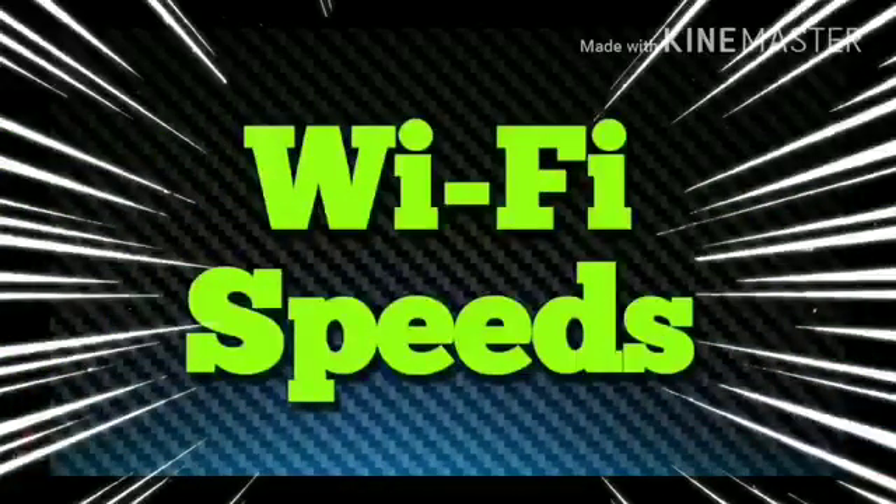So the first thing is Wi-Fi speeds, internet speeds, whatever you want to call it — data that's coming in from your ISP to your modem into your router. So if you guys are trying to watch IPTV on 10, 15, maybe even 20 megs of data coming in from your ISP, it's going to work, but it's not going to work well.